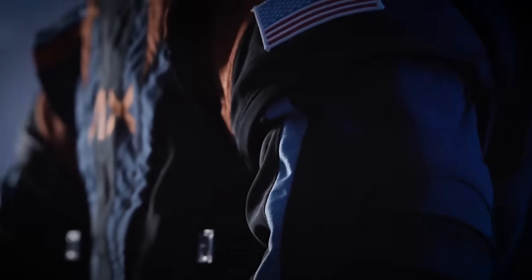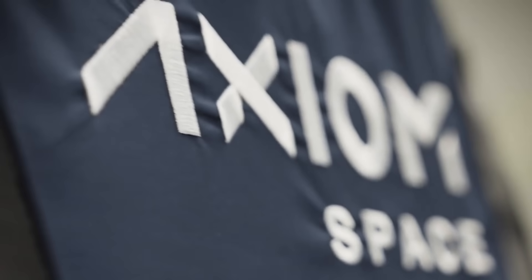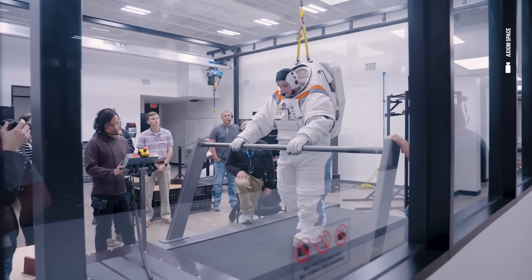In the end, both SpaceX and Axiom are creating the next generation of space suits. SpaceX is focusing on Earth orbit and possibly Mars, while Axiom is focusing on moon missions with NASA. Both are showing how private companies can play a major role in the future of space exploration.